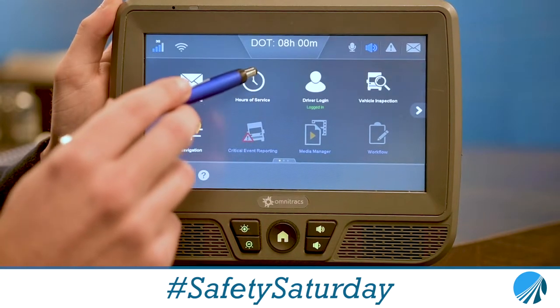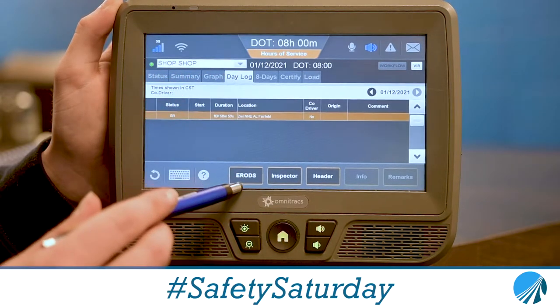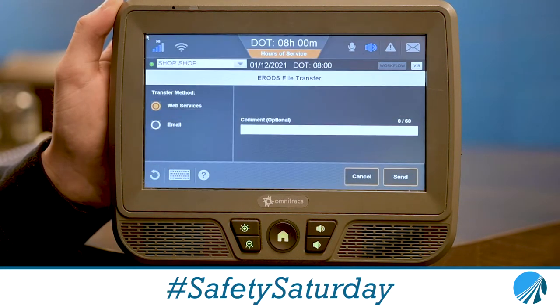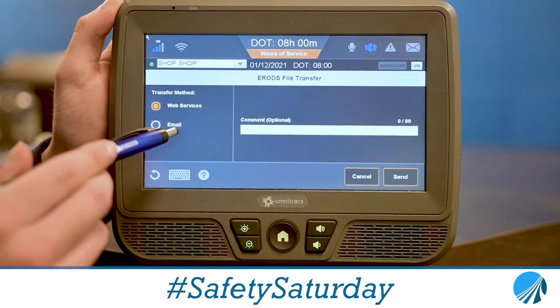All you have to do is select Hours of Service, then select Day Log, and then this eRODS button — you want to click on that, and it will give you this message. You will select okay, and it will give you a confirmation number, and you will type that in right here, or you can email it to the officer.